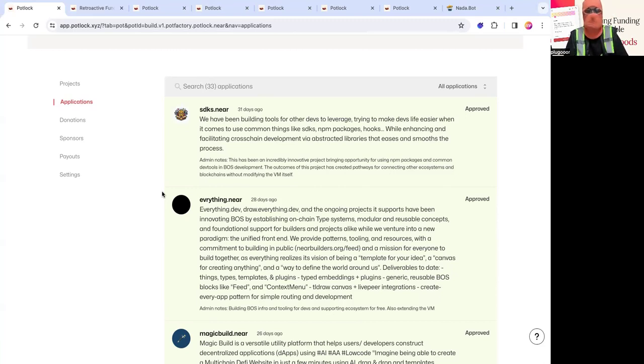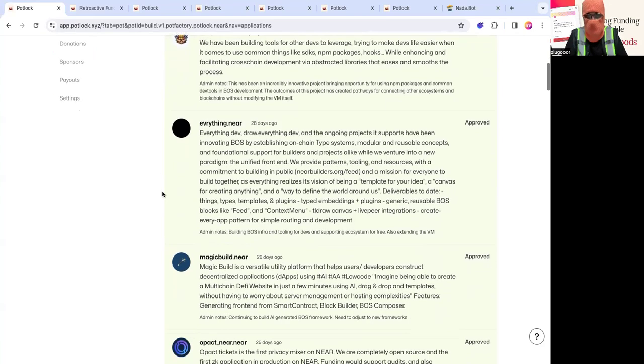Then there's everything.dev, which is on the forefront of upgrading the Social VM. They have type systems on-chain and modular, reusable components. They've built integrations like LivePierre and TLDraw, and they've helped us optimize our code on the front end for BOS. Big shout out to everything.dev — you can see a lot of our code reviews with Elliot, the founder there.